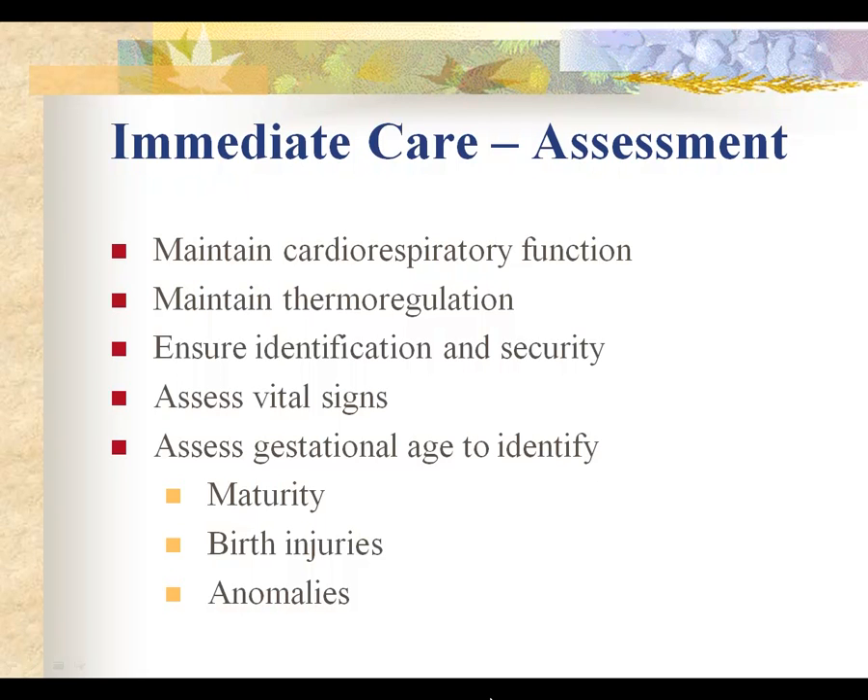Immediately following that, we identify the baby by putting bracelets on — one on the wrist and one on the arm. The bracelets have a serial number that identifies the baby to the mother and the father. There are two adult bracelets and two infant bracelets on which we write the birth time, the baby's name, gender, and date. Two go on the baby, one to the mother, and one to someone she identifies as a significant other.